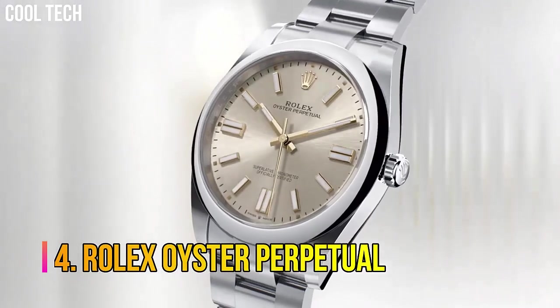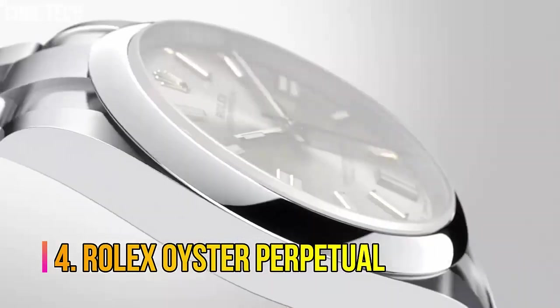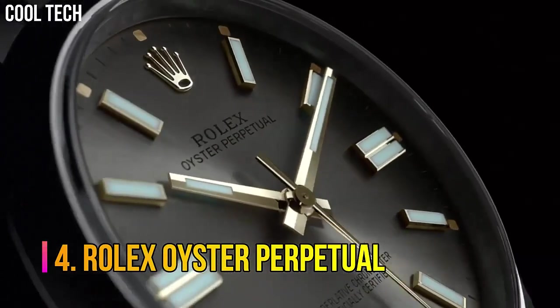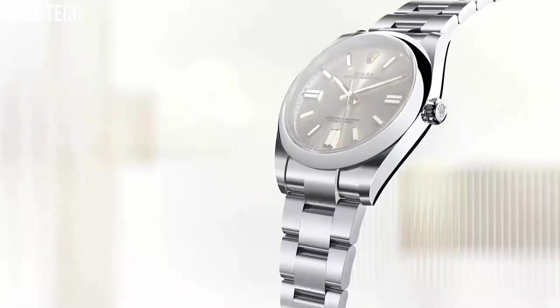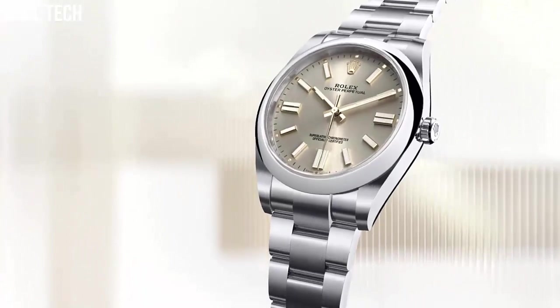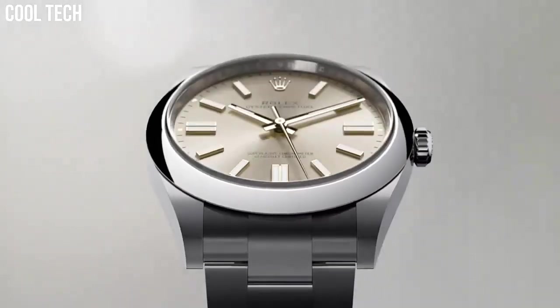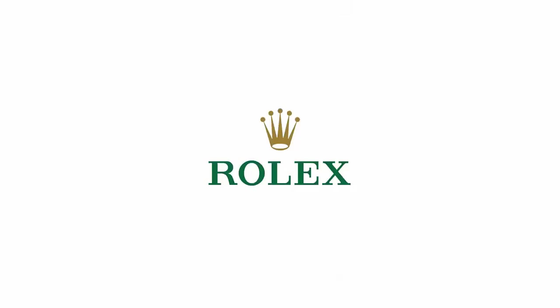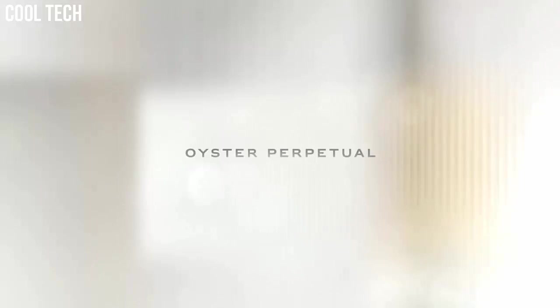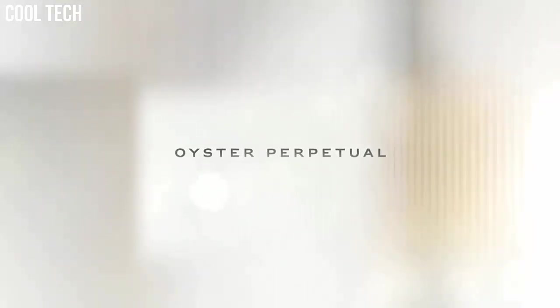Number 4: Rolex Oyster Perpetual. Rolex's Oyster Perpetual watch collection was inspired by the original Oyster, the very first waterproof wristwatch that solidified Rolex. Each watch in the collection offers the foundational features of the classic Oyster Perpetual model, such as a waterproof casing.